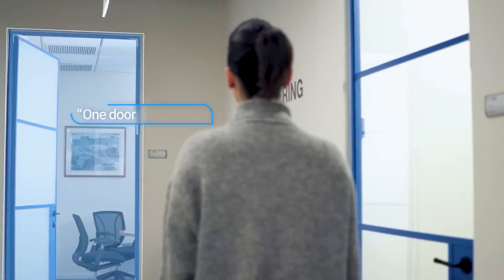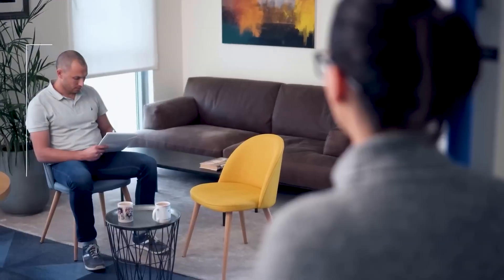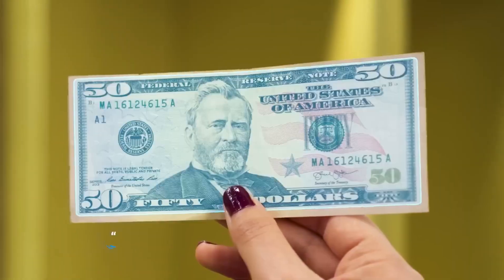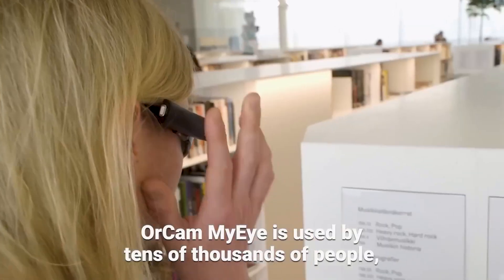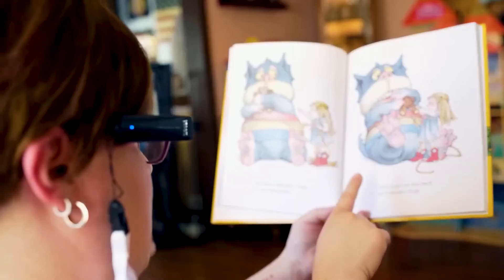The OrCam MyEye Pro also lets you recognize your loved ones, find objects, use the correct currency, and select the perfect color. Powered by advanced AI technology, it can read text on smartphones, computers, signs, books, newspapers, and more. The OrCam MyEye Pro truly represents the advancements in the field of assistive technology for the visually impaired.